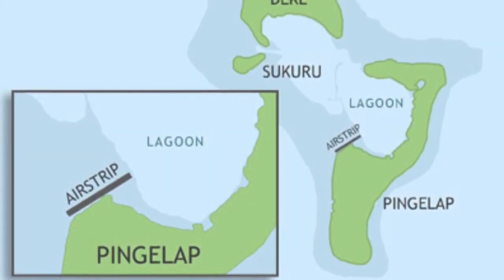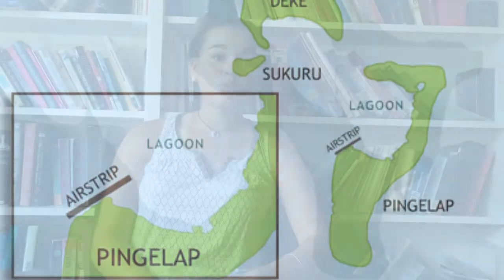There were only 20 survivors. One of them was the ruler of the island, Nanwarki Monanissed, and he was identified as the carrier of achromatopsia, which is a condition that causes total colorblindness. This condition is an autosomal recessive disorder, and this is why the disorder didn't appear until the fourth generation after the typhoon, by which time 2.7% of the Pingalap people were affected.